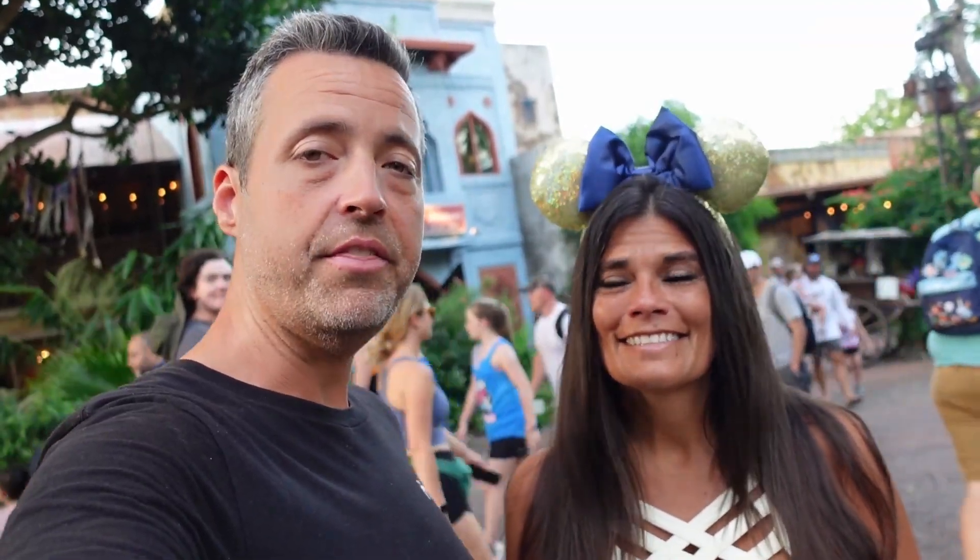Hello everybody, welcome! We are here tonight at Disney's Animal Kingdom to try the amazing Yak and Yeti restaurant. I believe this is the best restaurant at the theme parks in my opinion. So we're going to do a full review of Yak and Yeti. It is a great restaurant, so stay tuned. We'll show you all the food and everything that the restaurant has to offer.